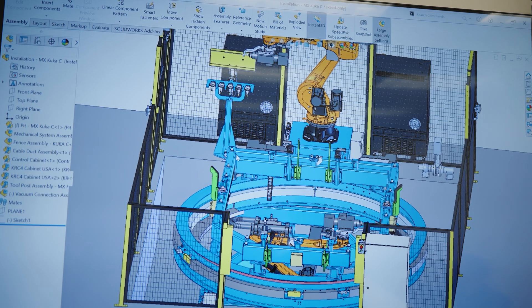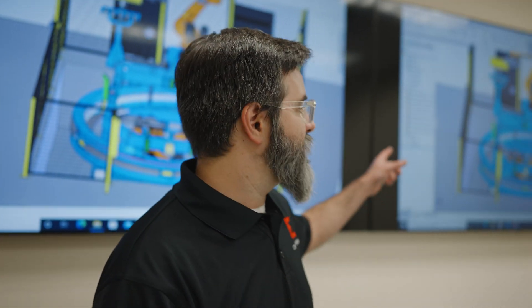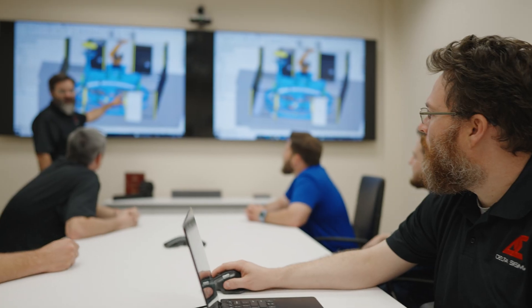After we have a strong understanding of the customer's challenge, we move on to the concepting phase. During the concepting phase we evaluate whether or not we can utilize a previously designed solution, or if we need to move on to a white paper solution. A white paper design is a fresh approach to building a new machine from the ground up.